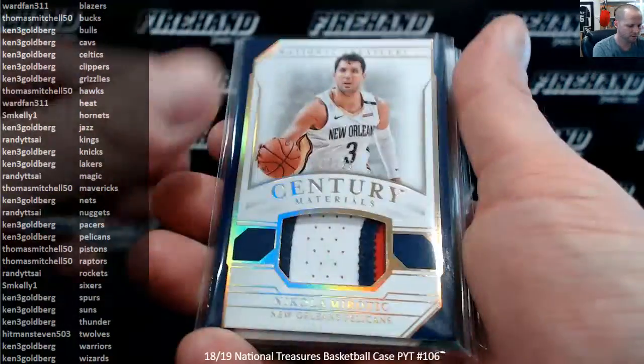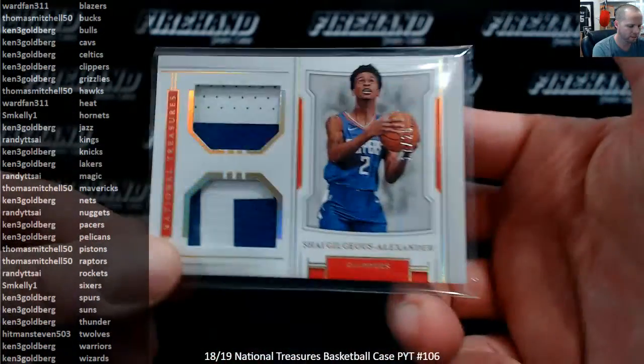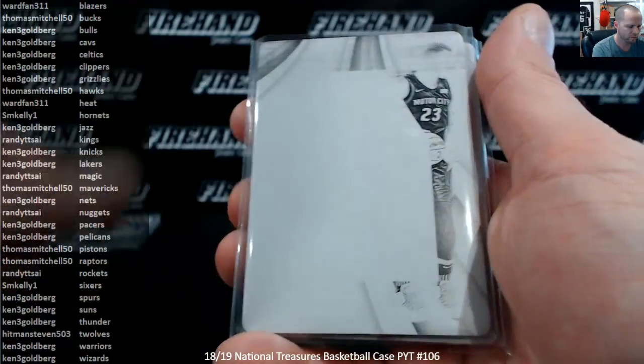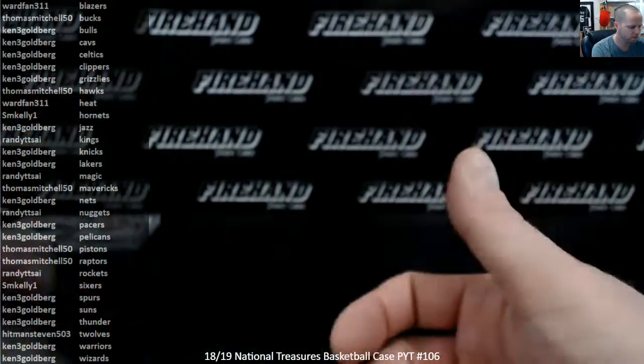3 patch cards: Nikolai Mirotic, Robert Parrish out of 10, and Shai Gilgeous-Alexander. Printing plates: Rick Fox, Jimmy Butler on the T-Wolves, Blake Griffin on the Pistons, and a dual of Schroeder and Prince from the Hawks.